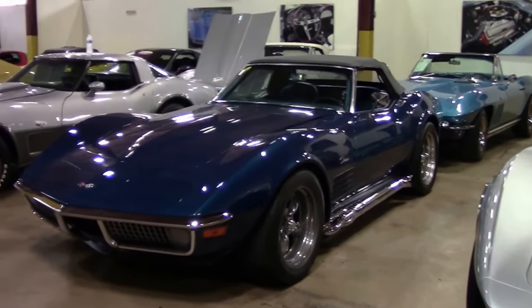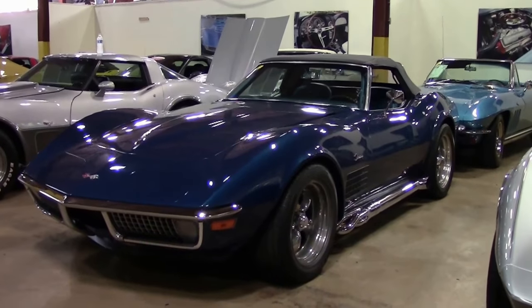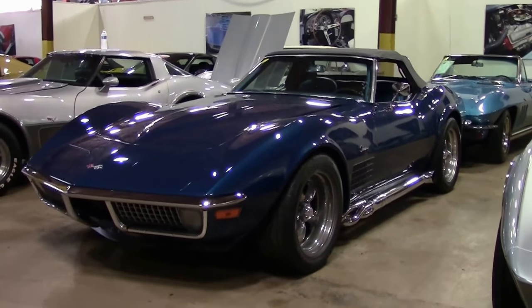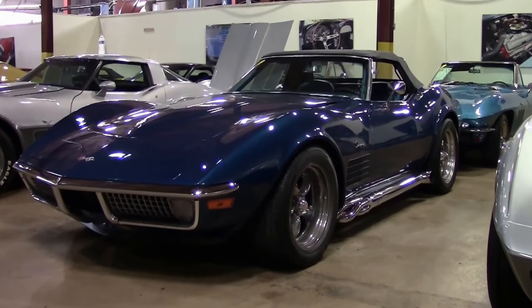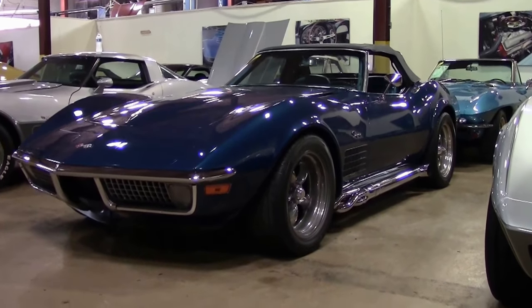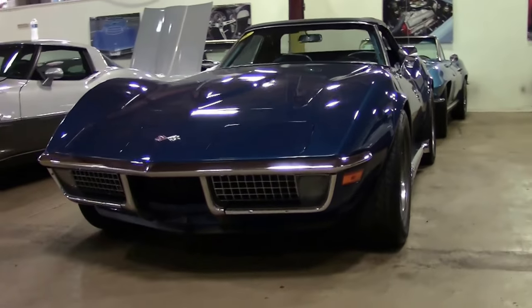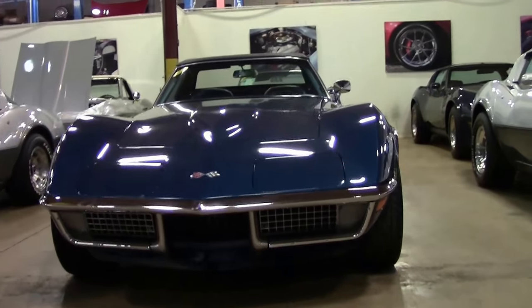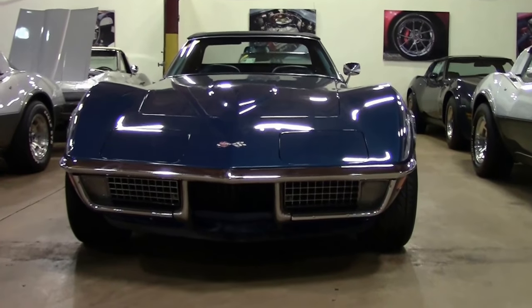1970 saw a body design updated with flared fenders to reduce wheel-thrown debris damage, a problem with the 68 and 69 models. New fender louvers replaced the four vertical slots of the 68 and 69 model. Exhaust tips were rectangular, replacing the round style of early years, and front grills were square mesh. Parking lamps located at the grill's outer edge had clear lenses with amber bulbs.